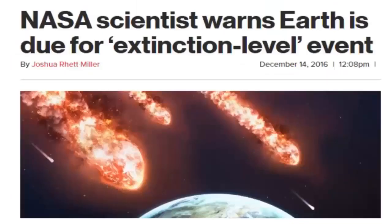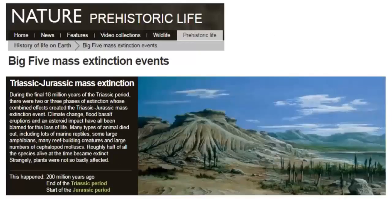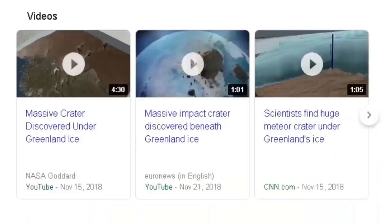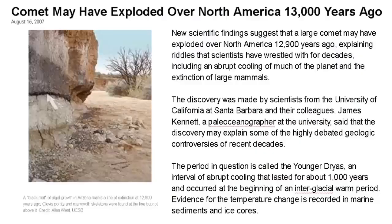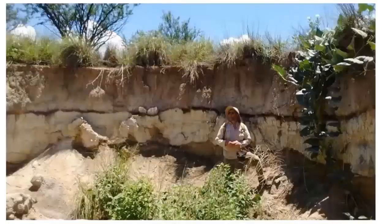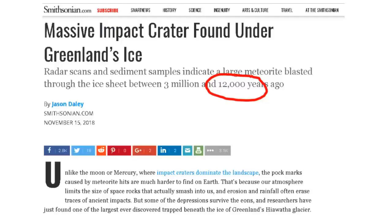Scientists are warning that we are due for an extinction-level event right now. We have had extinction events in the past. The one that occurred 13,000 years ago is not on this chart. We do have new evidence here — this massive crater found in Greenland. The mammoths were not above the 13,000-year-old boundary line found here. This is from a 2007 article — this is not new information. Take a look at these articles yourself and see.